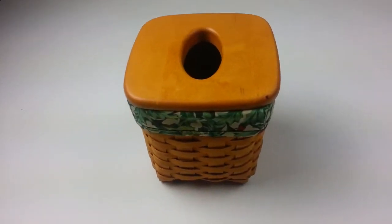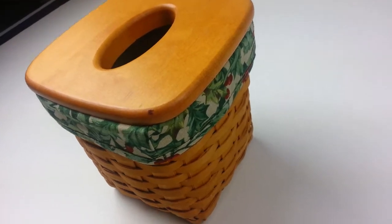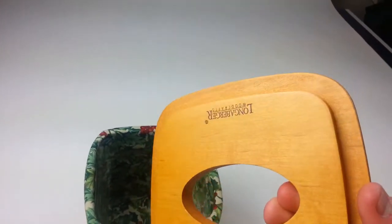Here's a nice Langenberger piece. This is from 1997 — it's a tall tissue basket. It's a classic choice for any collector.